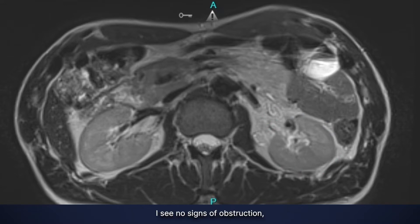I see no signs of obstruction. Just like when we looked at the heart, I couldn't see calcification very well — same thing here. I won't be able to see calcification within the kidneys, meaning I can't see renal stones, kidney stones, very well. But if there was a kidney stone that was obstructing, I would see the obstruction.